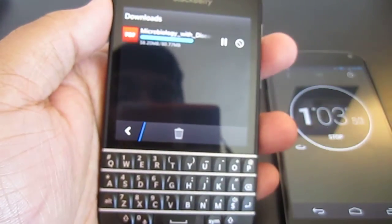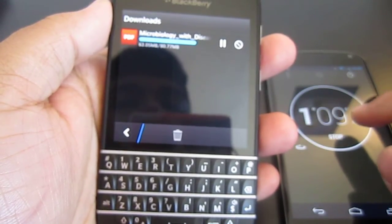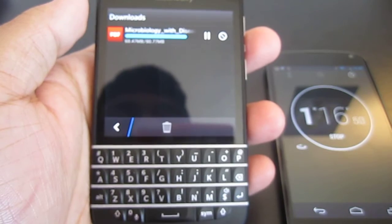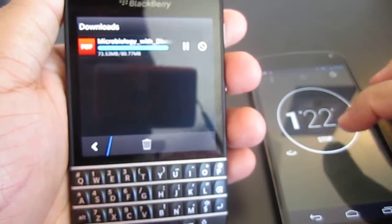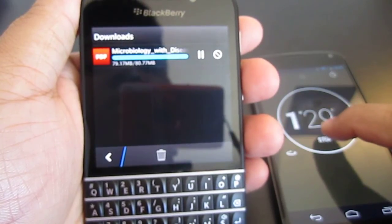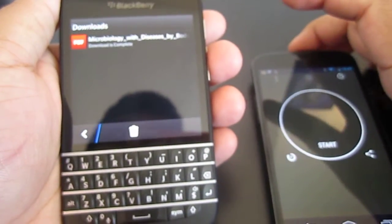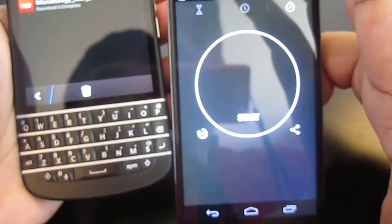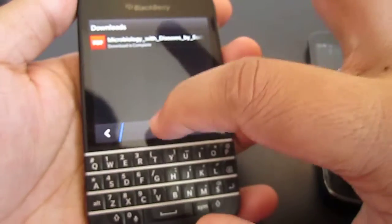So it's 80.77 megabytes — I don't know why it said 77 before, really weird. We're almost there, it's been a minute something. 76, 77, 78, 79, 80 — stop. To download an 80.77 megabyte file it took me 1 minute and 32 seconds, 0.24 milliseconds. So 80 megabytes in 1:32 — not bad, I'd say.